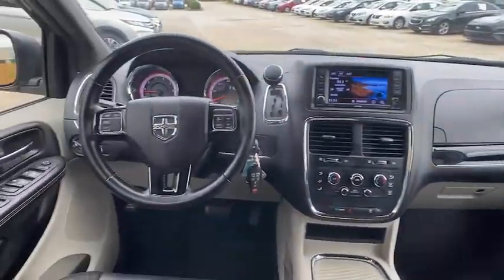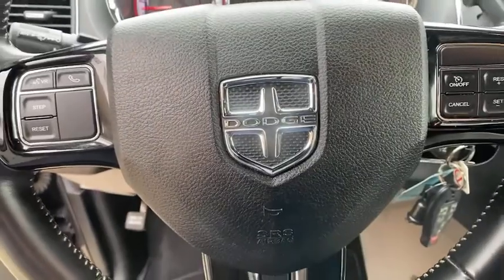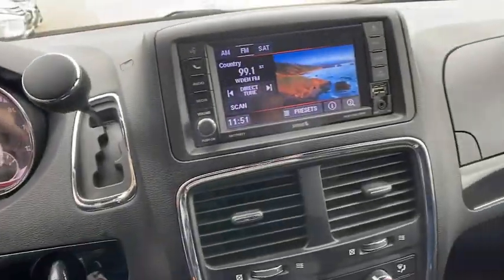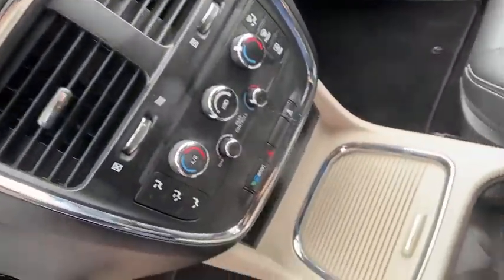power liftgate, dual airbags, leather-wrapped steering wheel, alloy wheels, power steering, four-wheel disc brakes, hard disk drive media storage, rear window defroster, security...